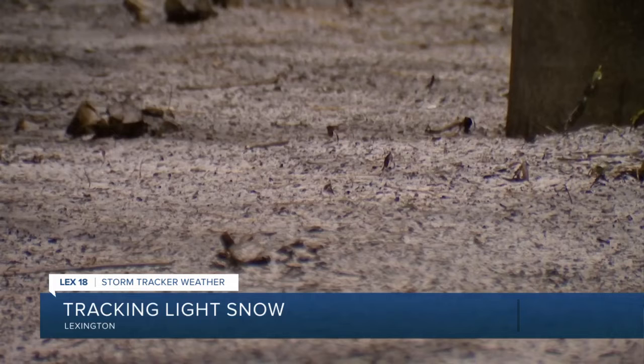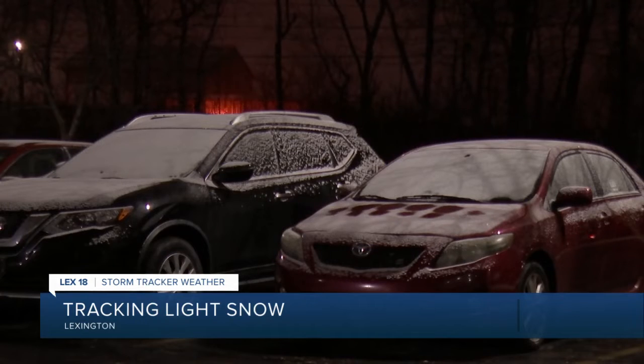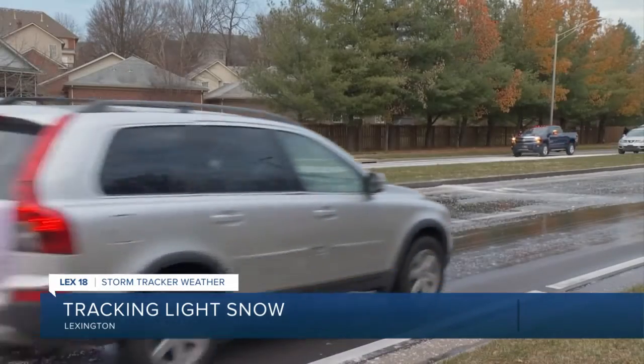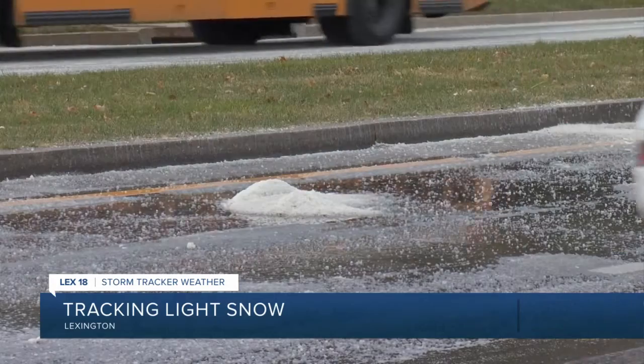Take a look at the snowfall that we received overnight. Our photographer, Alex Barber, took some video at the station. And like we've been saying, it's not a lot of snow, but it is enough just to see some minor accumulation on the grass or maybe on the top of your car. As a reminder, when the temperatures do drop like we've seen, bridges and overpasses tend to freeze quicker than the roads do.